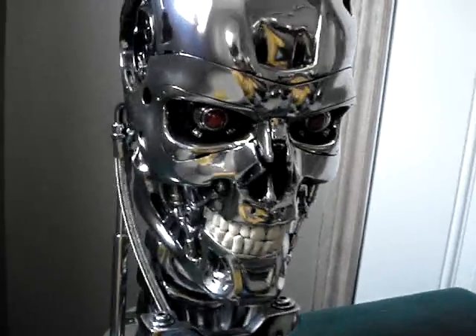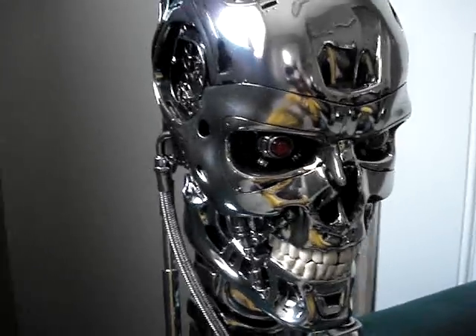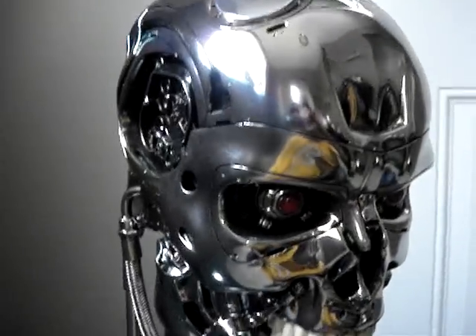The battle damage version is running around six thousand dollars and you can still order them. They also have the combat version of this bust, and I'd like to see pictures of that — I haven't seen pictures of it yet. But this is the one I wanted: the chrome one.